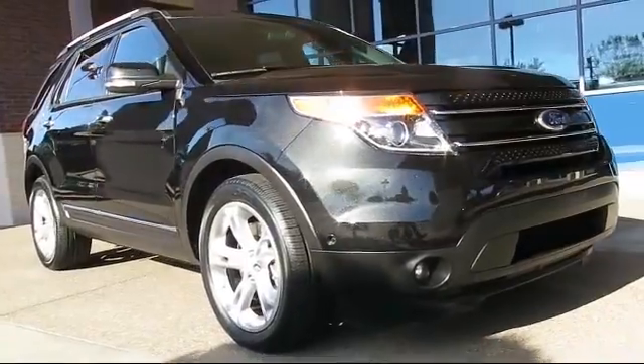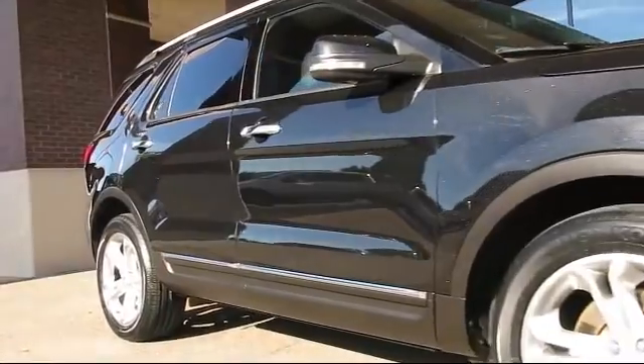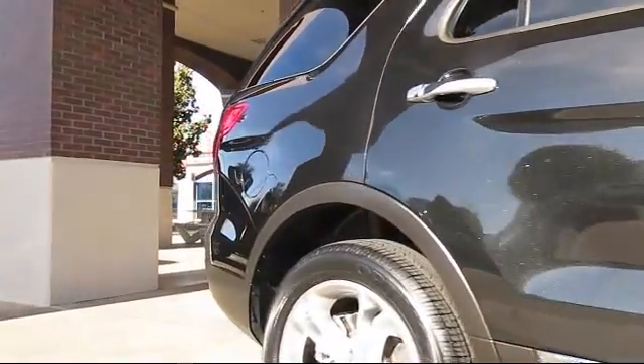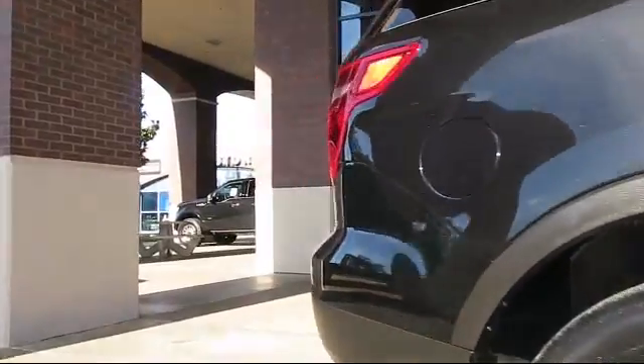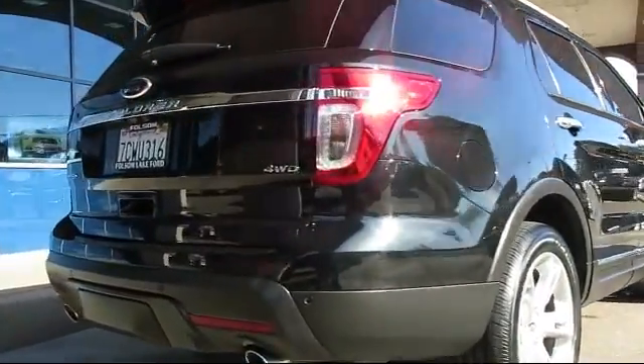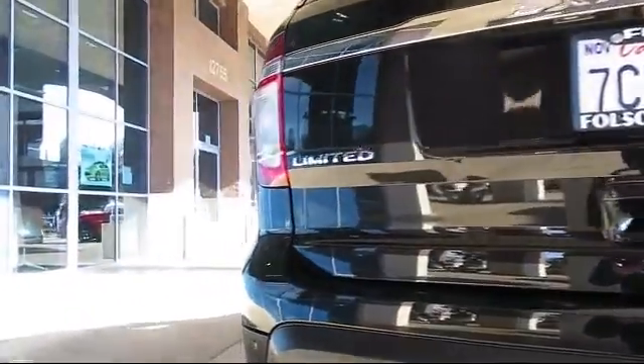It comes equipped with steering wheel controls, a backup camera, dual power seats, Bluetooth smartphone integration, moonroof, keyless entry, power outside mirrors, roof rack, heated front seats, dual climate control, and has less than 50,000 miles on the odometer.